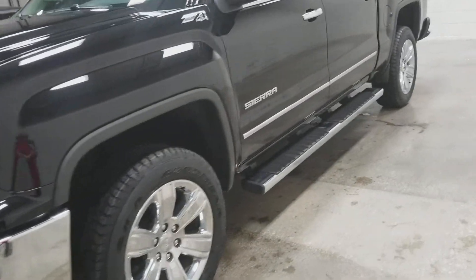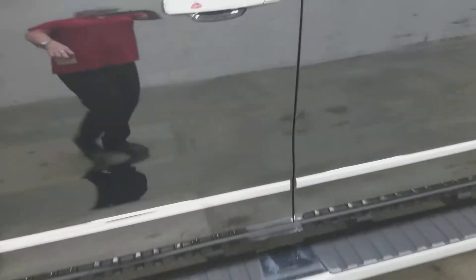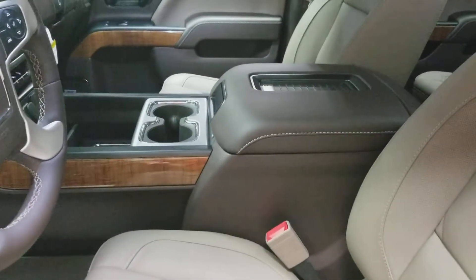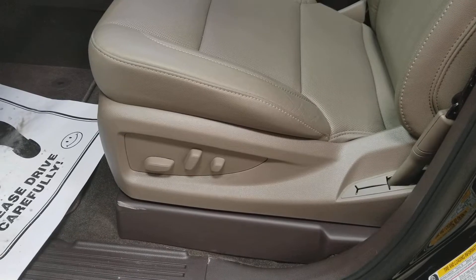It's got a lot of great features here. We'll go around — it's got your running boards, of course. Take a peek at the inside as well. It's got your beautiful two-tone interior here. The seats are heated and vented, and it's got your eight-way power seat there as well.